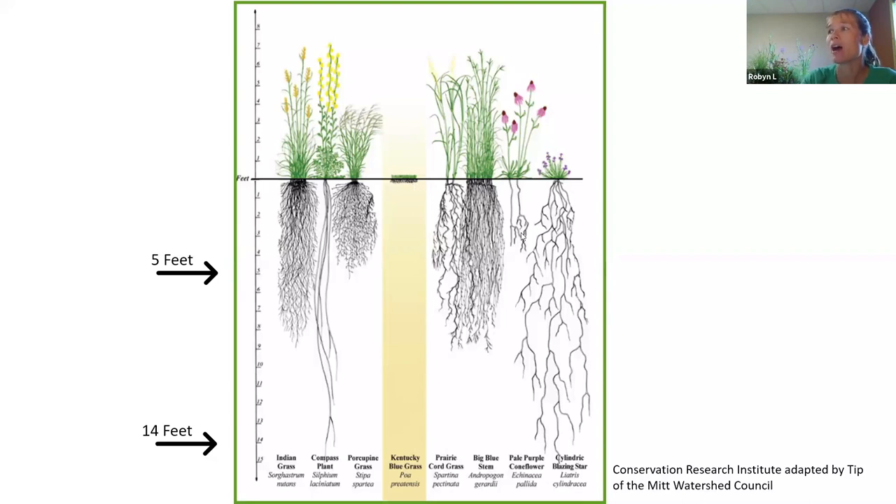Common native plants have remarkable root systems — far more below the surface than what you see above. Indian grass, porcupine grass, big bluestem, purple coneflower, and native liatris are examples — that liatris root system goes all the way down to 14 feet. You can see how having these in your landscaping helps with soil control far more than the tiny roots of turf grass. They're perfect for restoration, slope stabilization, shoreline buffers, improved water infiltration, and lake health, helping filter out chemicals that cause algae.